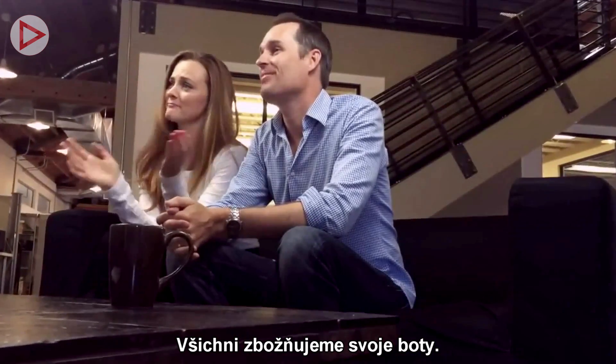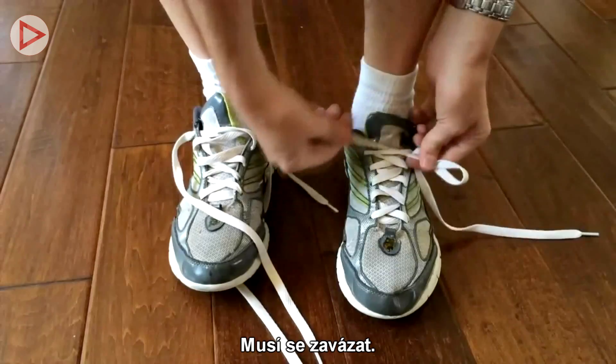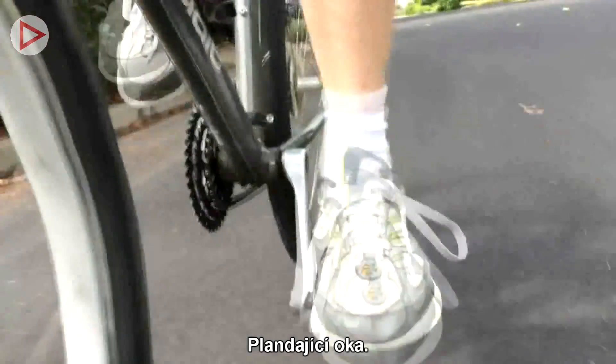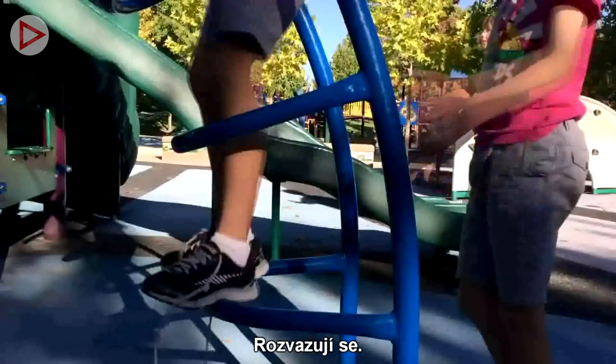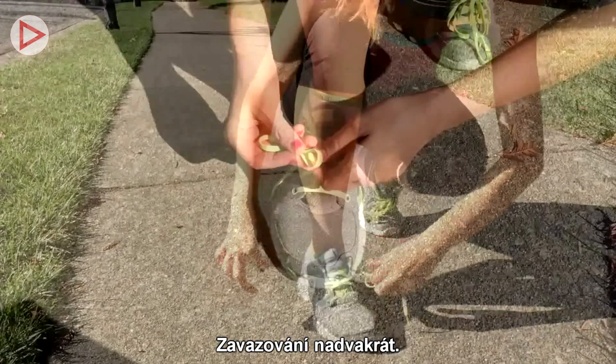We all love our shoes, but don't the laces present some challenges? There's the tying, the squeezing, the floppy bows, the coming undone, the double knotting.